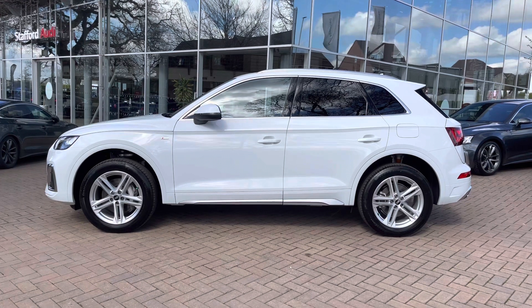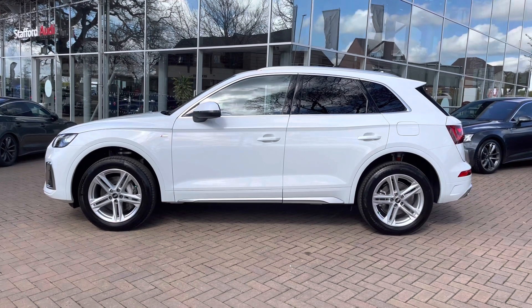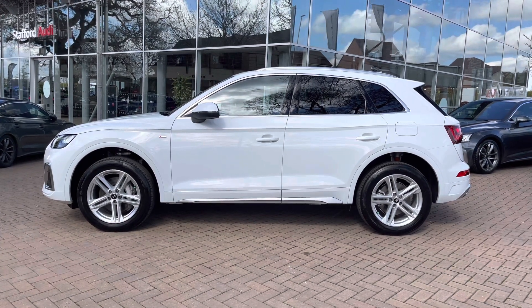We also have privacy glass which protects rear occupants from the sun and protects any items you have in the back from prying eyes.